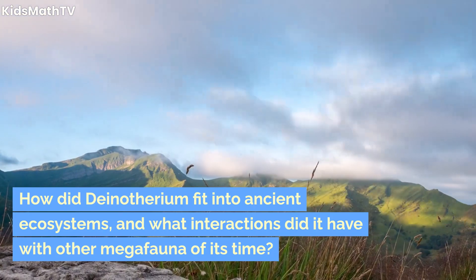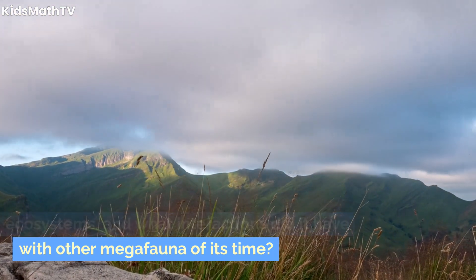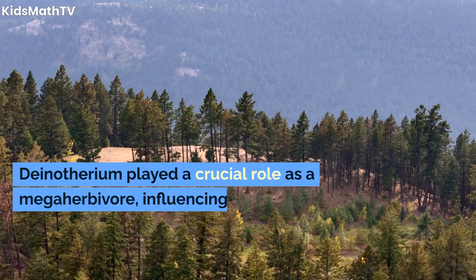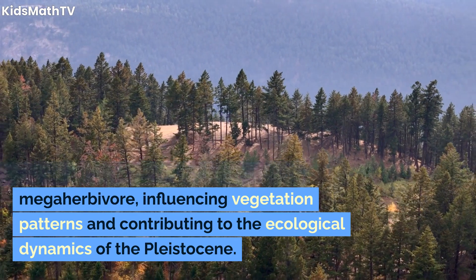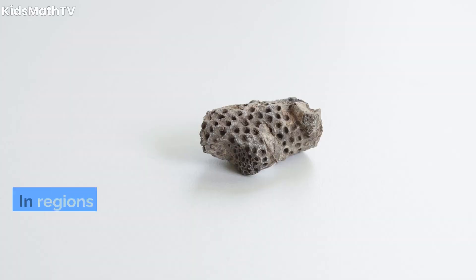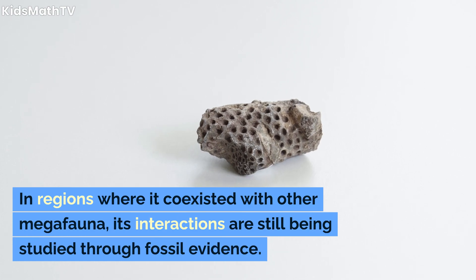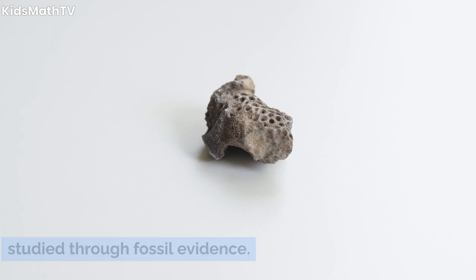How did Dinotherium fit into ancient ecosystems, and what interactions did it have with other megafauna of its time? Dinotherium played a crucial role as a megaherbivore, influencing vegetation patterns and contributing to the ecological dynamics of the Pleistocene. In regions where it coexisted with other megafauna, its interactions are still being studied through fossil evidence.